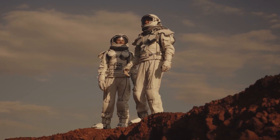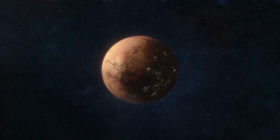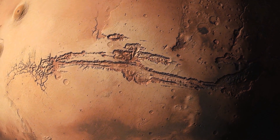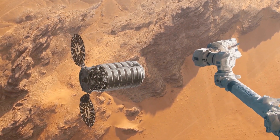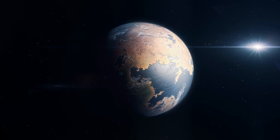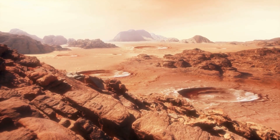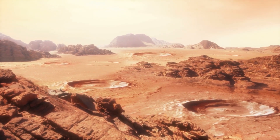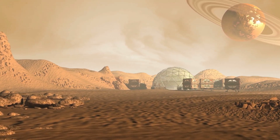If humanity wants to explore the universe, we will have to learn how to colonize and terraform other worlds. But what exactly would it take to terraform a planet? And do we have the technology to make a planet like Mars comfortable for us? Discover what stands in our way of terraforming, which places in our solar system are the best for human colonies, and find out how we just created oxygen for the first time on another planet.